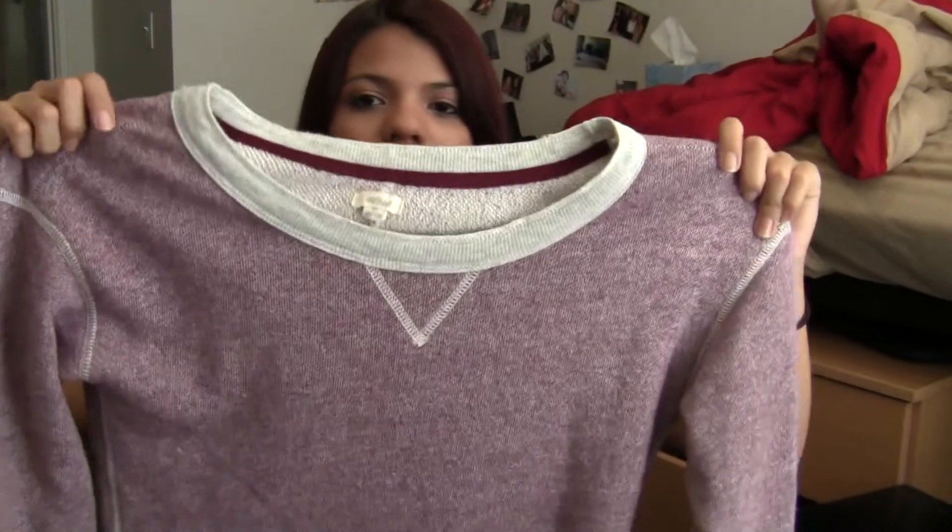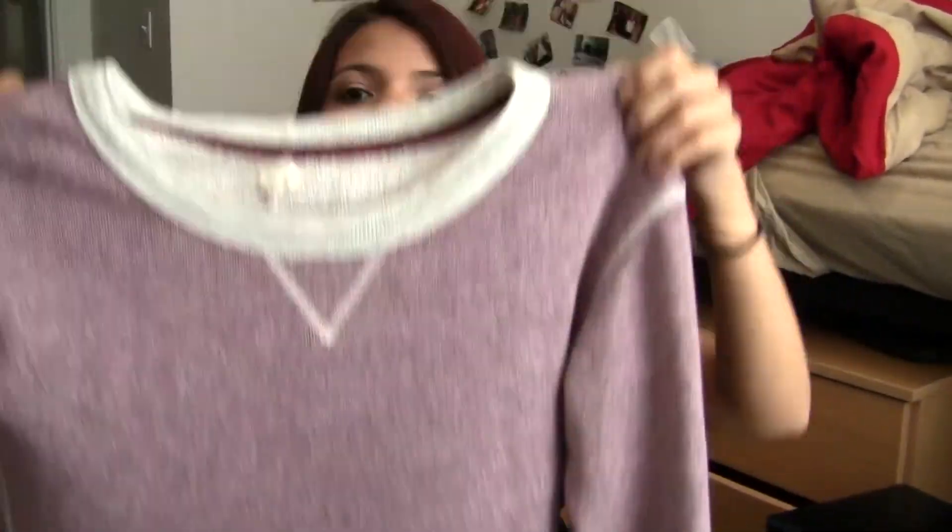If you guys remember my haul video, the thing I've been loving the most is this sweater from Aerie. I got it in a size small and it's so ridiculously comfy. I can sleep in it, I can go out wherever with it. I wear it with black leggings - these are just from Dillard's - and my combat boots. If I could wear this outfit all day, all fall long, I'd be so happy. Leggings are like sweatpants but you look better in them, and the sweater is just big, comfy, and cozy.